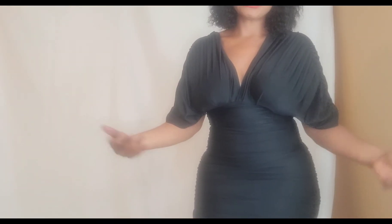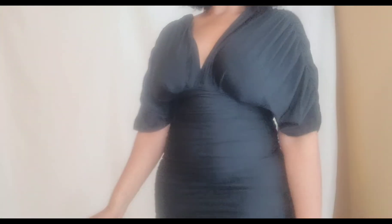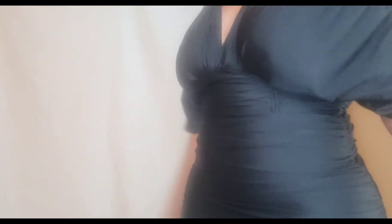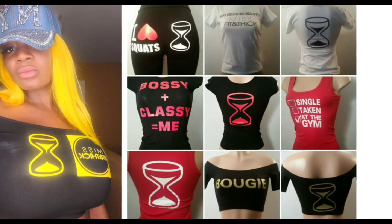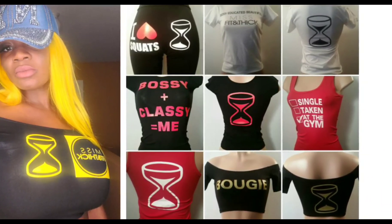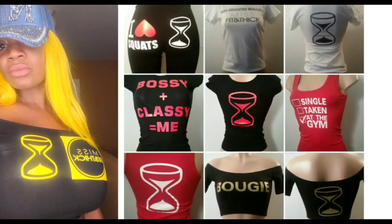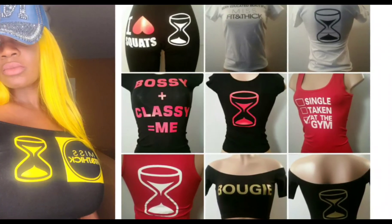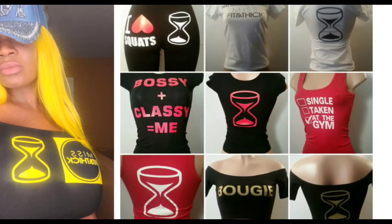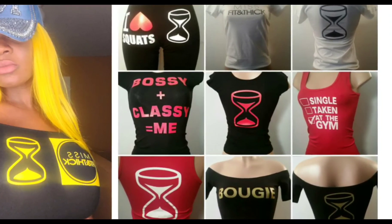I want to thank you guys for watching as always. I love all my sexy subscribers — until next time, bye! Hey sexy subscribers, I am relaunching my clothing line Miss Fit and Thick. I will be giving away free clothing and free shipping to one of my sexy subscribers each video. Subscribe, like, and comment to enter. And as always, thanks for watching — till next time, bye!